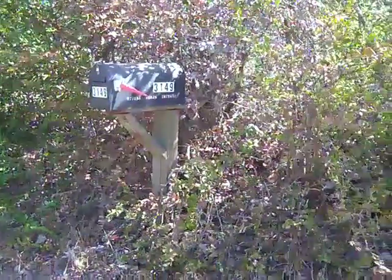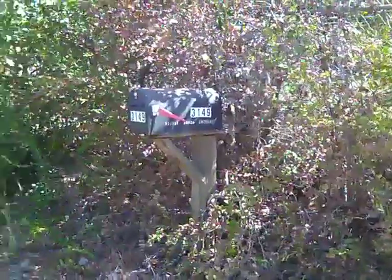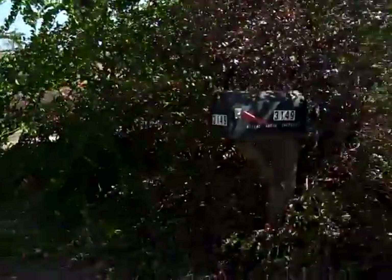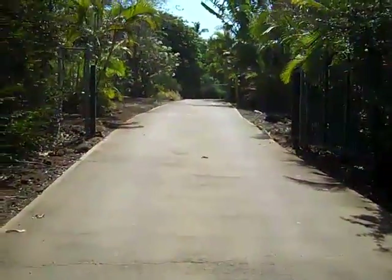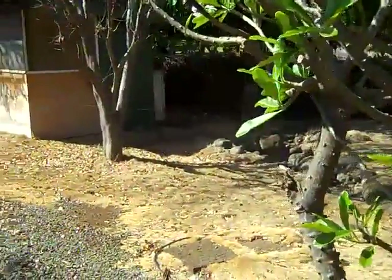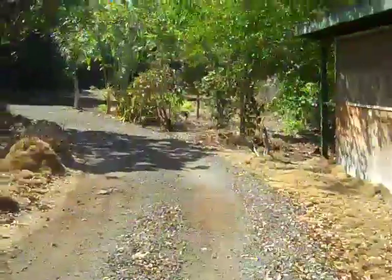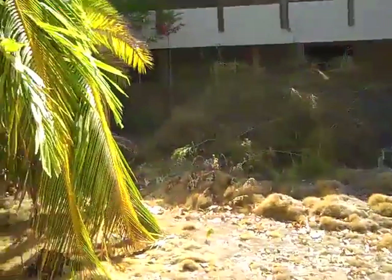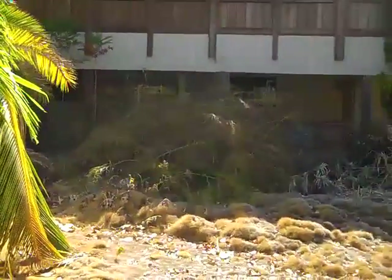Hi everyone, it's Ken Molina from Hawaii Life Real Estate Services coming to you from Maui Meadows. Today we are going to see this newly listed bank-owned foreclosure at 3149 Akala Drive in Maui Meadows. The front yard's a little rough, but all of the lots in the Maui Meadows area are at least a half acre. This is a fixer but it's priced really well at $549,900.